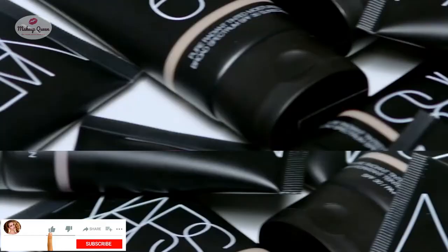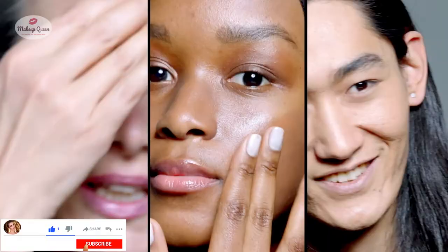Hello everyone, today I am sharing all the shades of Nors Pure Radiant Tinted Moisturizer according to different skin tones and undertones.